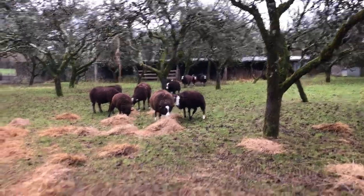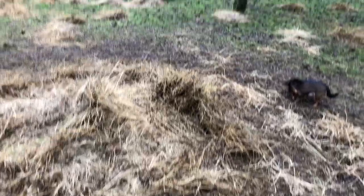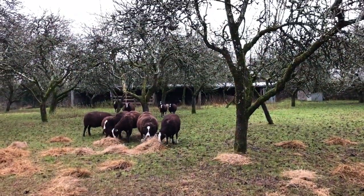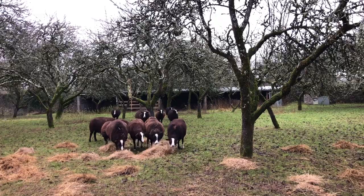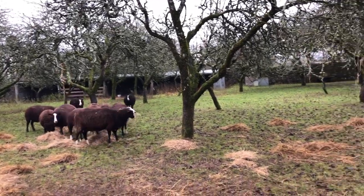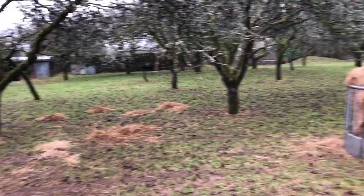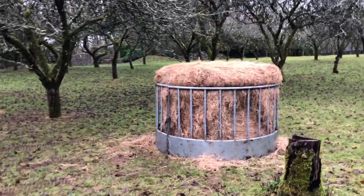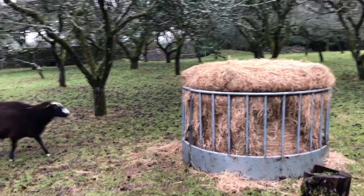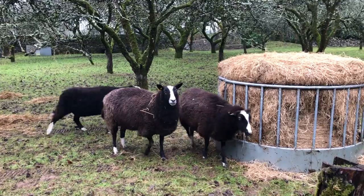Spreading their old bale of hay, and they're beginning to come out of the shelter, out into the rain. And they're going to start going around this ring feeder — saying yay, fresh food!